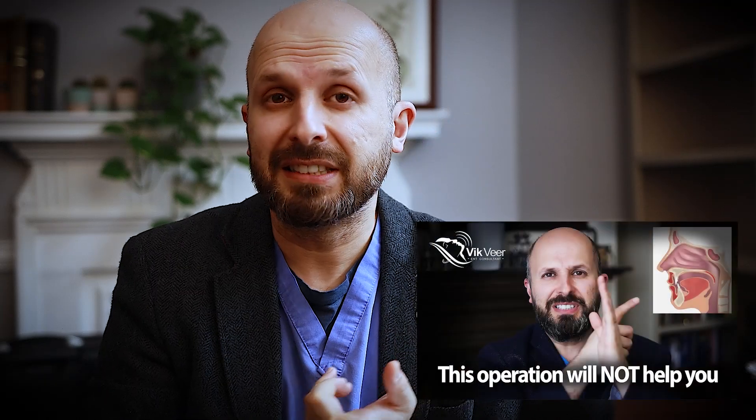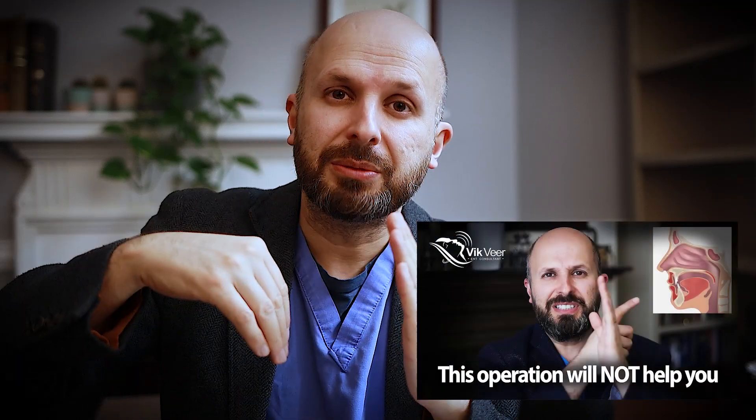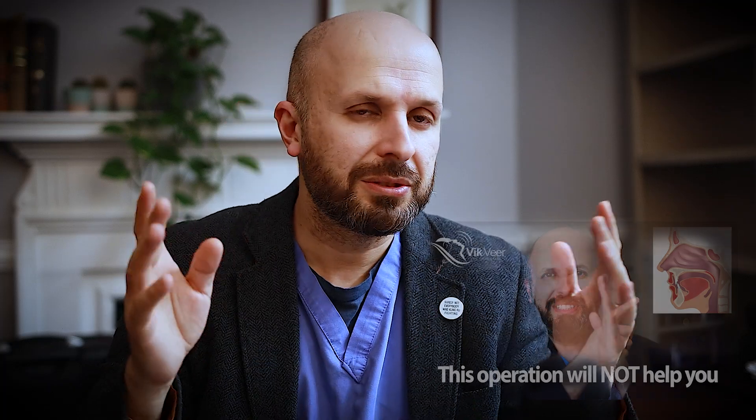Just briefly off topic: for snoring surgery rather than sleep apnea surgery, simply stiffening up the palate so it doesn't flap around is important, but you also want to bring it off that back wall so there is a passage of air into your nose. Just stiffening it while it's still sitting on the back wall doesn't make sense and doesn't work. I have other videos about the palate operation and how it doesn't help sleep apnea, and techniques like anterior platoplasty — probably the best operation for simple snoring — but let's skip that for now.